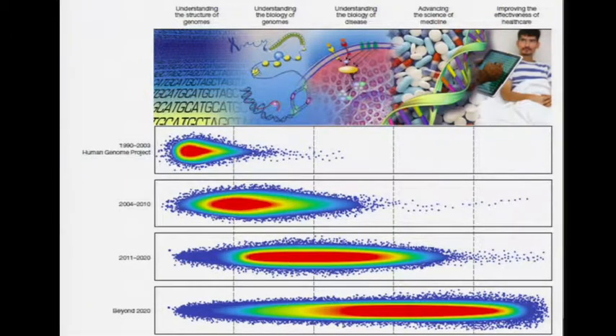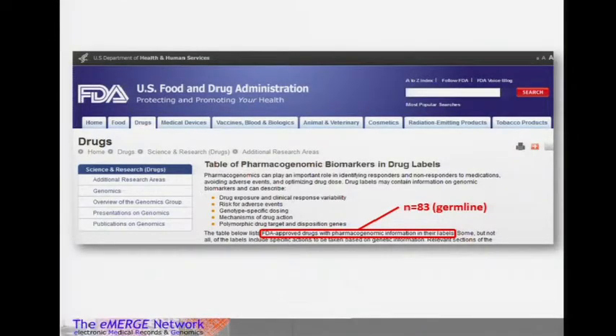This is another article from last year in Nature talking about where we're headed. We see PREDICT and eMERGE PGX sitting on the far end of the curve, moving towards implementation and using that to drive new discovery as well. We've talked about the FDA list of integrating pharmacogenetic information into drug labels. There are now 83 germline medications that have germline variants listed in the FDA labels.